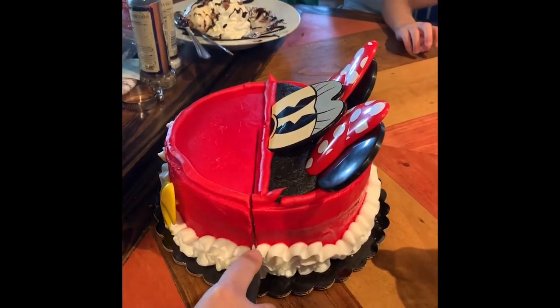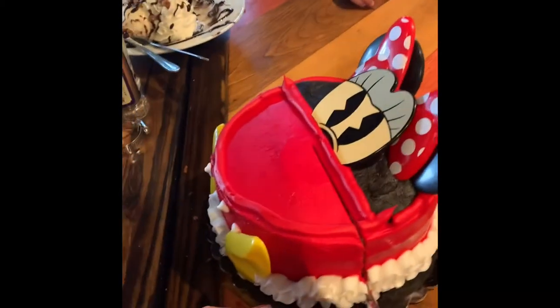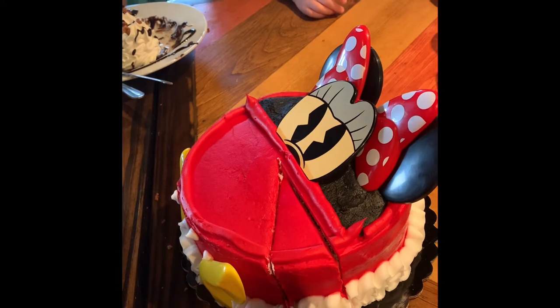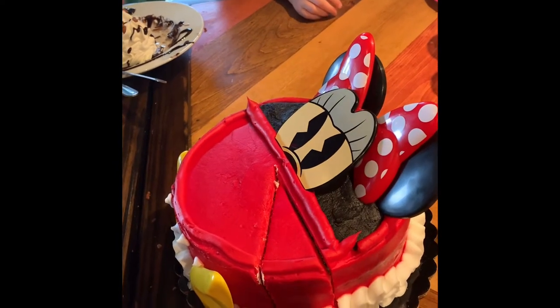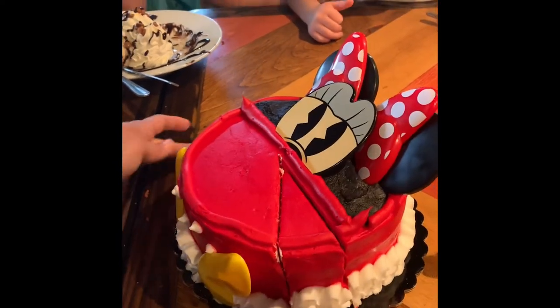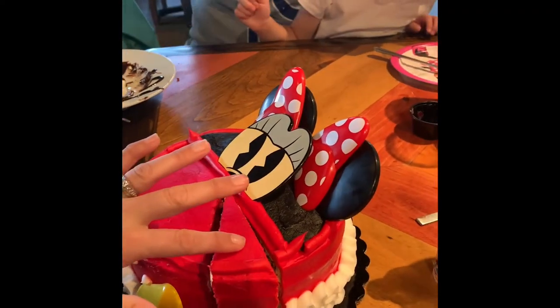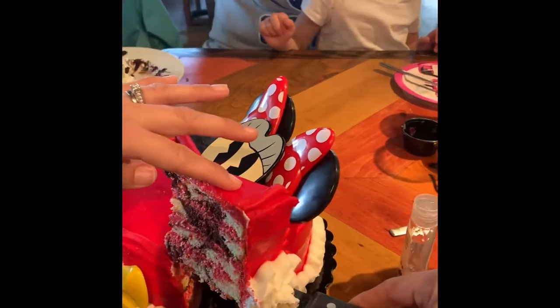This cake is not something they sell at Ford's Garage — it just happened to be my mom's birthday and we brought it in. My daughter picked it out because she really loves Minnie Mouse. It's just a marble vanilla cake, vanilla flavored with layers of food coloring in Minnie Mouse colors.